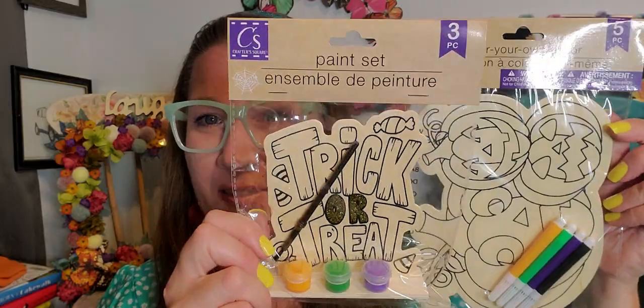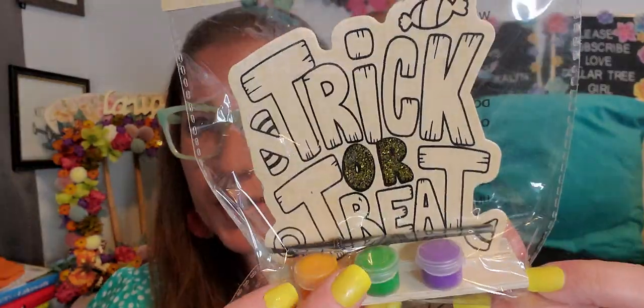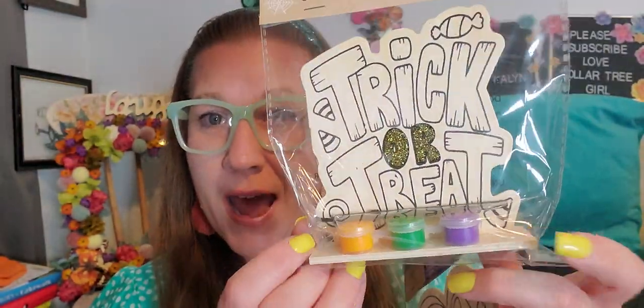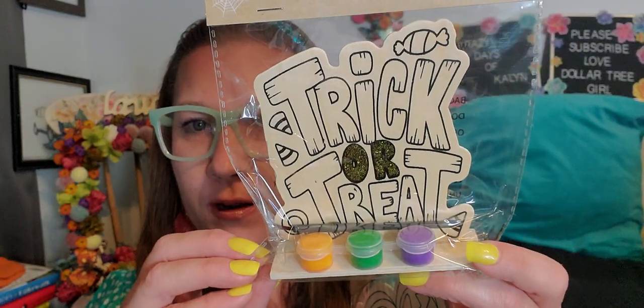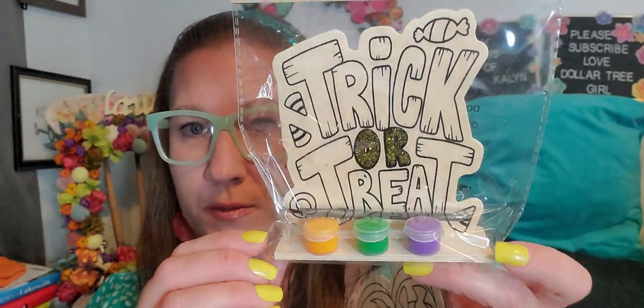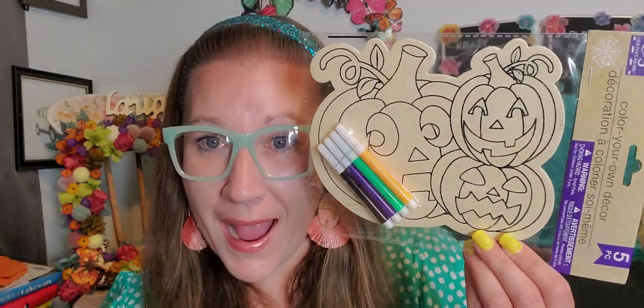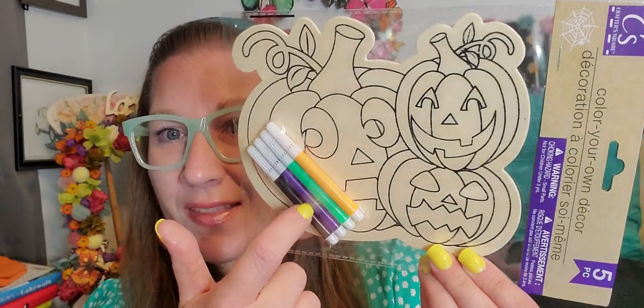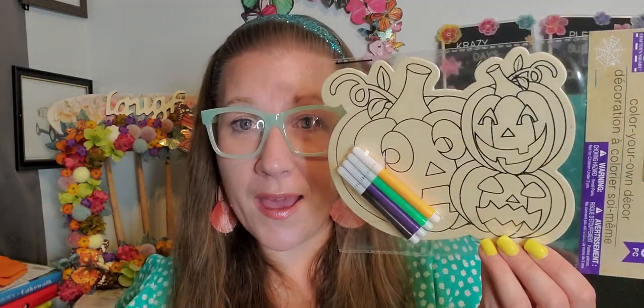Then I had to grab these paint sets. This one says 'Trick or Treat' with little candy corns — it comes with the paint and a little brush. I grabbed that one and I grabbed the three jack-o-lanterns one, which comes with four little markers. I have so many markers already that I can doll that up with all my marker options.